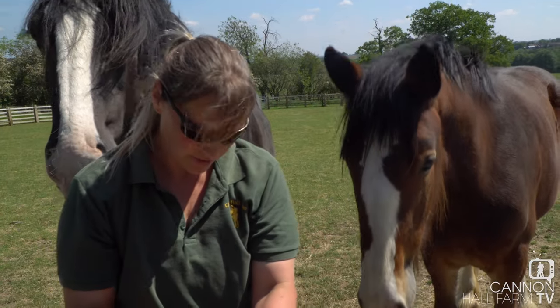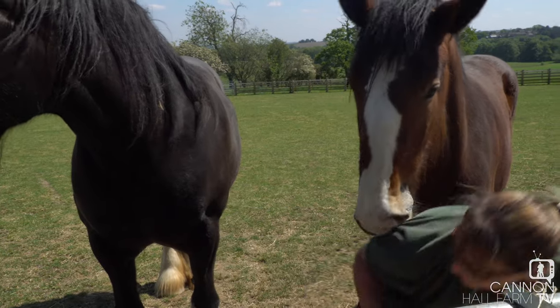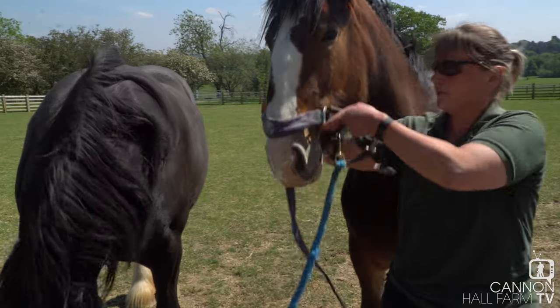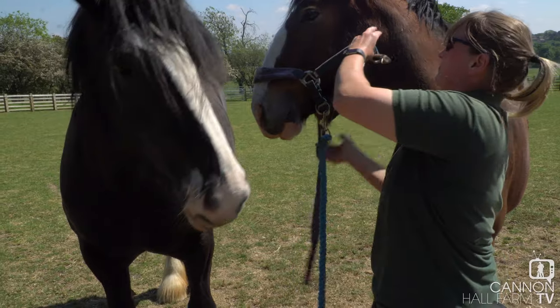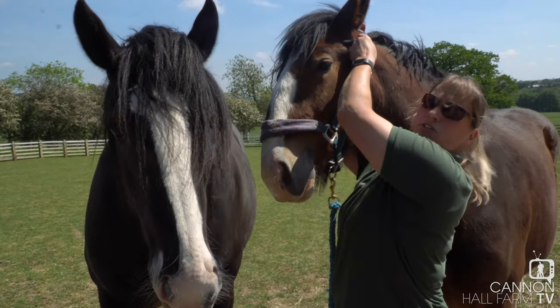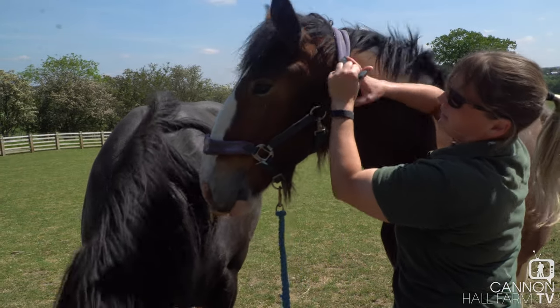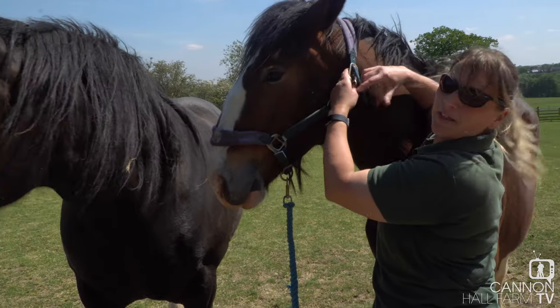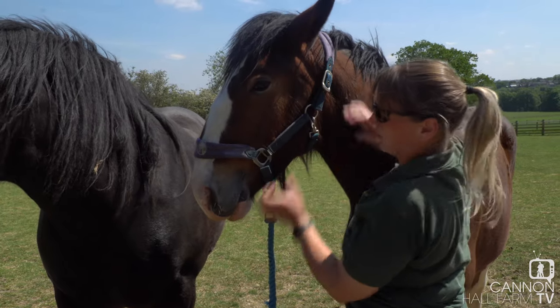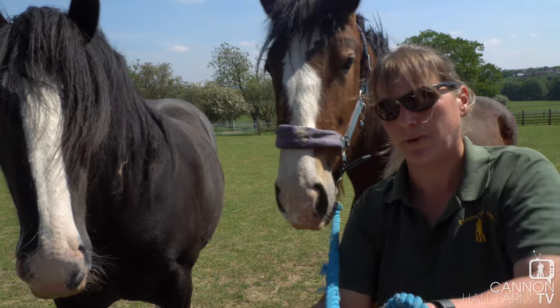Yeah, then Blossom, it's your turn. You're going to be a good girl? So obviously guys, they are uncomfortable with this. However, if we didn't do it and they got really sore noses, they'd be in a lot more discomfort and it would be worse for them anyway, so we've got to do it.